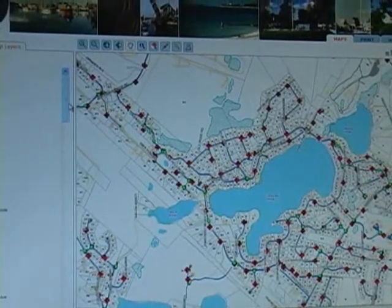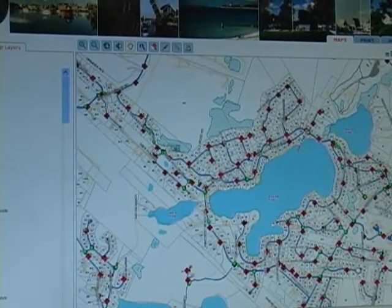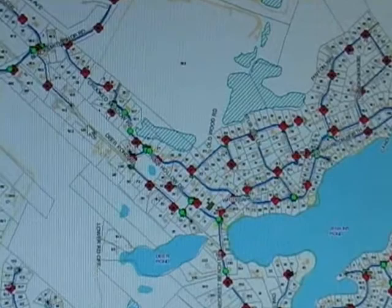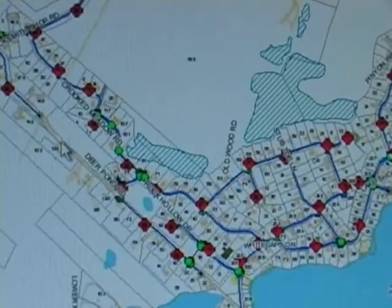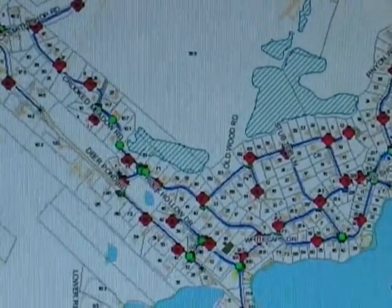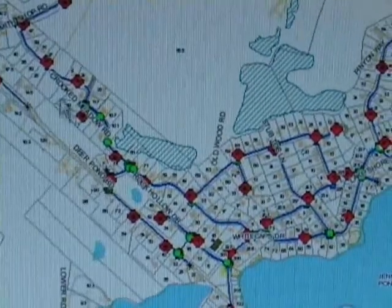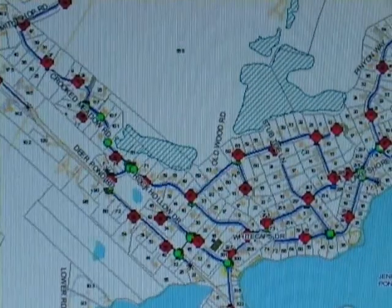Here we can see the water system network and hydrant coverage. Here's that section of Deer Pond Road that is not connected through — there's one main coming up from one side and one coming down from the other, with an obvious gap in the middle.